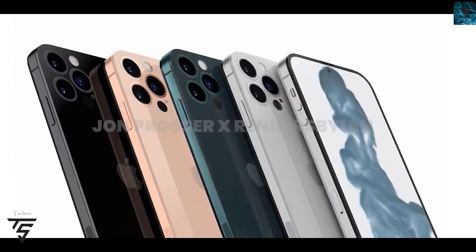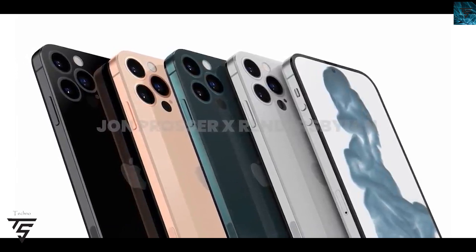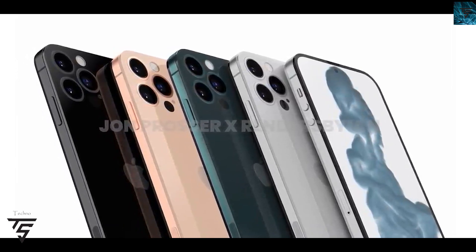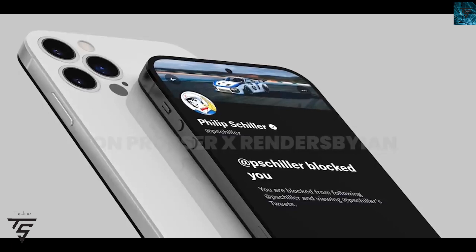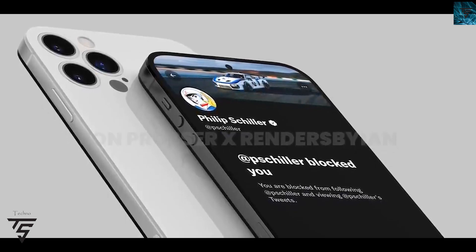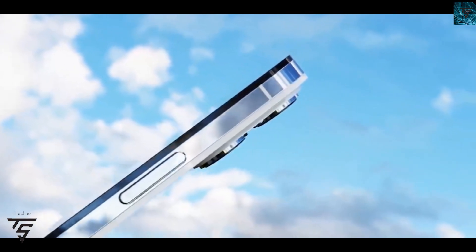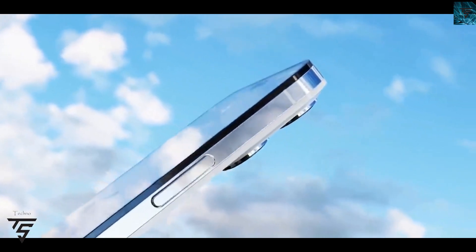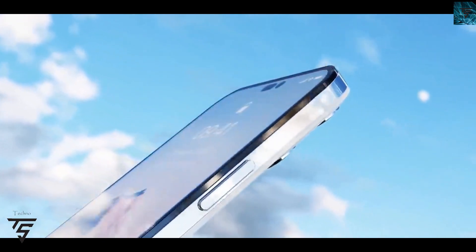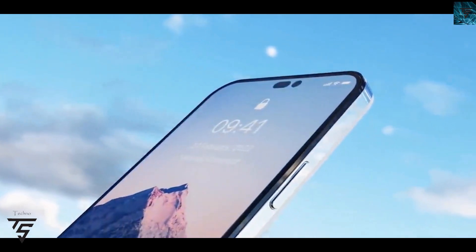Welcome back to the Technosurgy YouTube channel. Today we are discussing news regarding the iPhone 14 — reports from leakers and vendors. As you can see on the screen here, there are reports that the iPhone 14 will not come with a notch but a hole-punch setup. Today we can confirm that the iPhone 14 series will indeed come with a hole-punch setup.